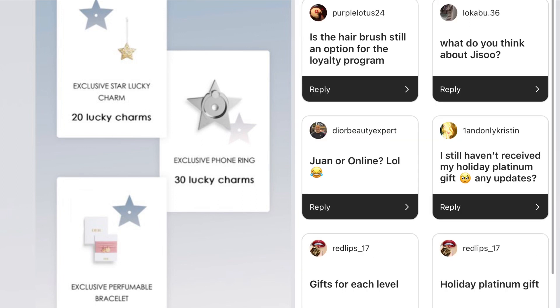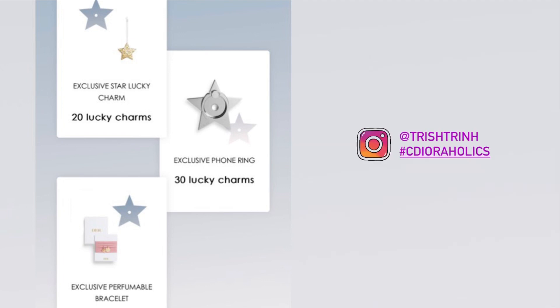The hairbrush is not an option anymore — that expired. Jisoo is wonderful and she's so beautiful. Question: Won or online? Of course both — but Won does have some amazing goodies like really nice notebooks and exclusive gifts. The holiday gift is already out, so I would stay tuned and hopefully it will arrive in a week or so. I already shared the gifts for each level and the holiday Platinum gift in my other video.